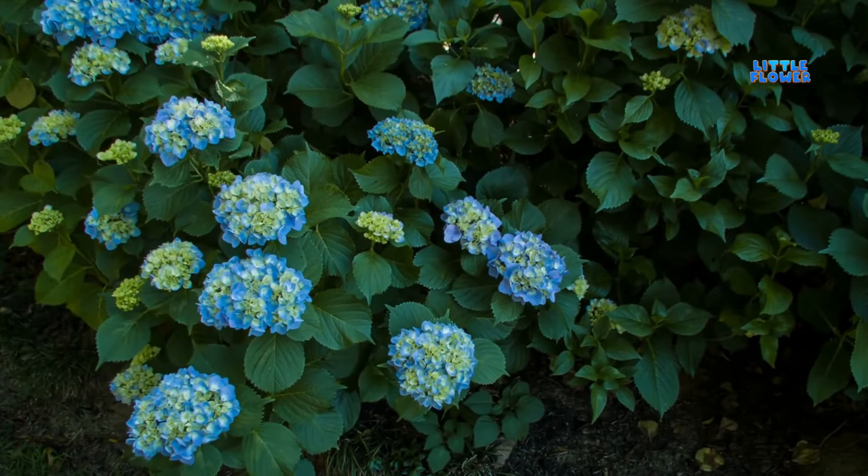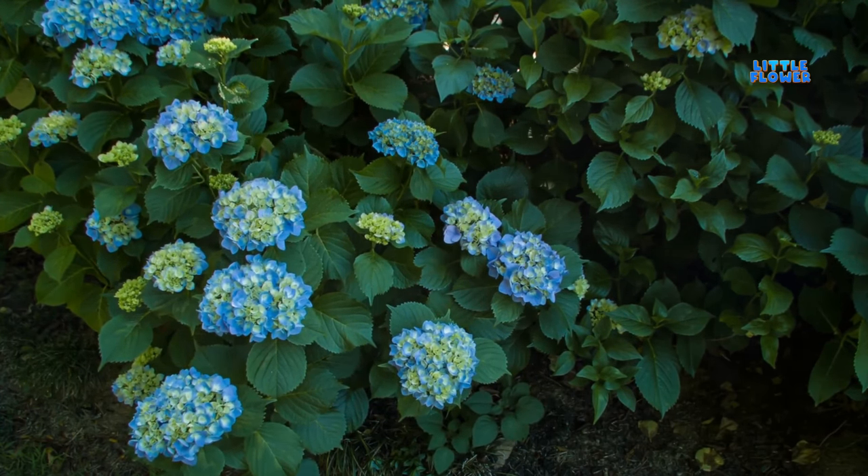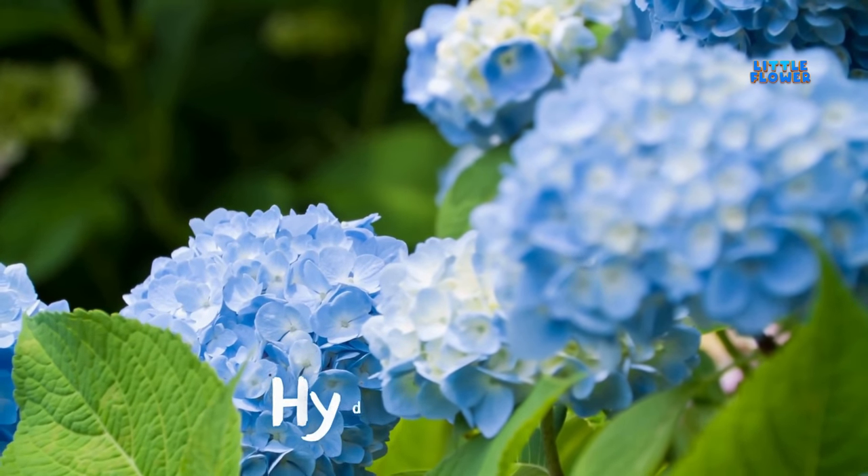This flower changes color from blue to pink depending on the soil. And the plant name is hydrangea.